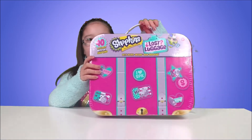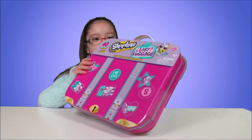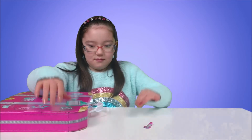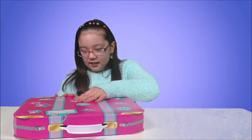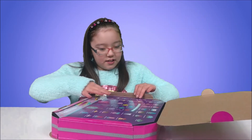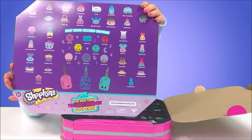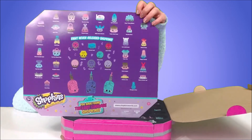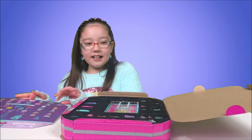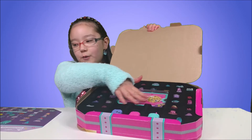It's got a handle like a real luggage. Now let's see what's inside. Here's the sheet that shows all the ones that you get, and in the middle it shows the never before seen Shopkins. I'm excited.